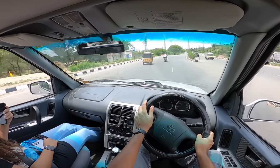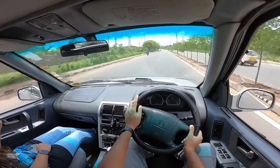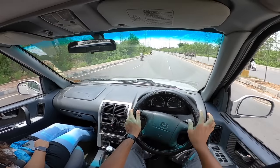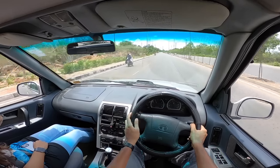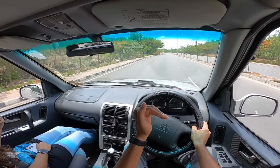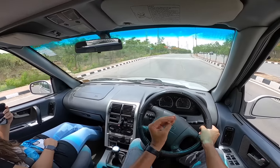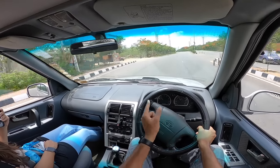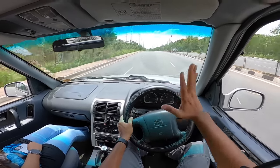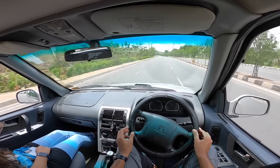Power grew over the years: starting from 87–92 horsepower, then 135 horsepower with the petrol, then the 3-litre DiCOR at around 115–120 horsepower, then 140 horsepower with the 2.2-litre VTT DiCOR, and finally the DiCOR 400 with 400 Nm of torque and 156 horsepower. I drove my long-term Safari Storm from Mumbai to Bangalore to Coorg and achieved a top speed of around 160–165 km/h, though above 165 the tailgate would vibrate, so you had to back off slightly.